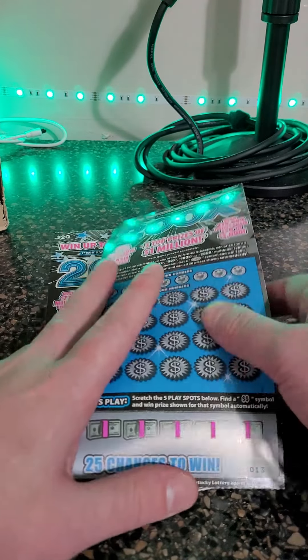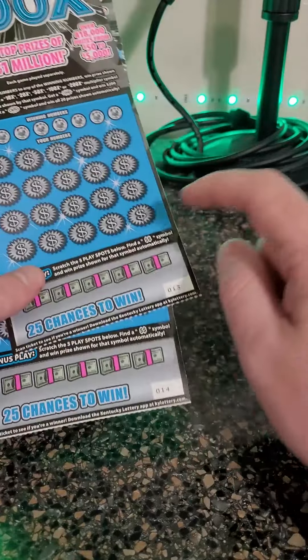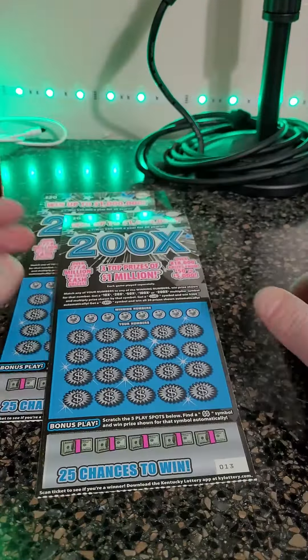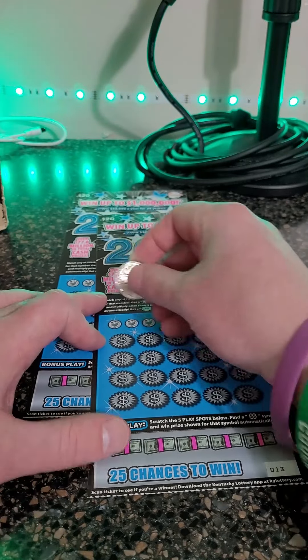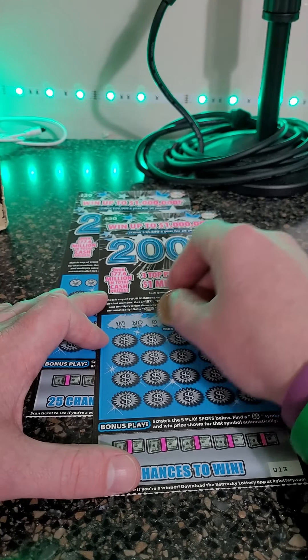Welcome back for another lottery ticket scratch off video. We just scratched two of these tickets and they were both losers. These are the next two tickets on the roll, so I'm thinking one of these will be a winner — maybe two of them. That would be nice to get back to back. We've been on a little winning streak today. We hit big earlier on another ticket, a Kentucky jackpot ticket.